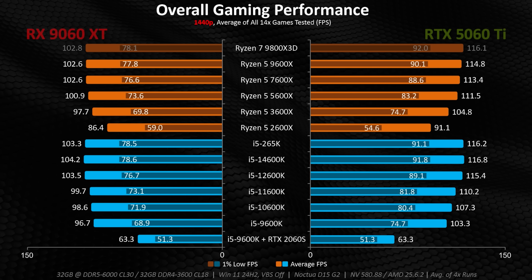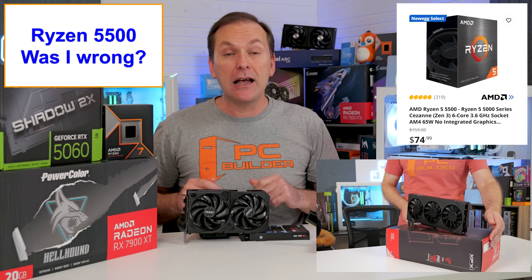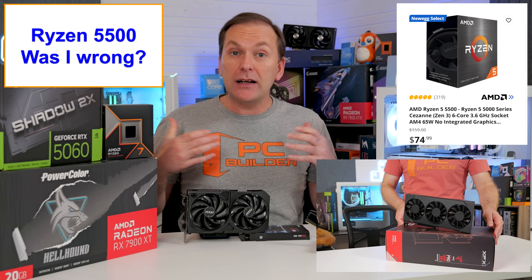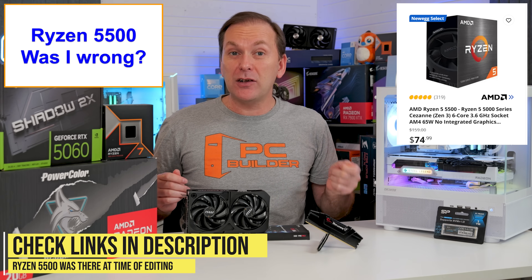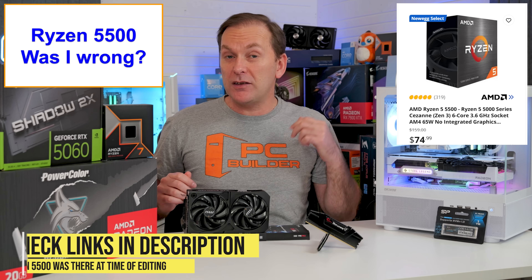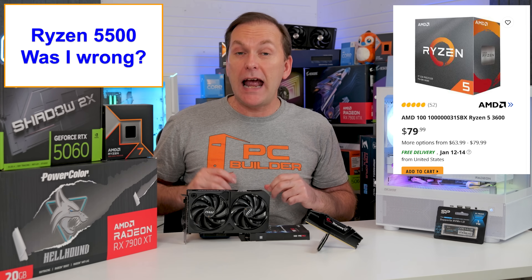Looking at Hardware Canucks testing in 2025 with CPUs ranging from very old Intel to the 9800X 3D, using both of those GPUs at 1440p, the average FPS difference between the Ryzen 3600 — which runs similarly to the Ryzen 5500 — and a Ryzen 9800X 3D was not that significant. So for an affordable gaming PC with great FPS at 1440p high settings, the Ryzen 5500 seems like an insane budget choice in 2026. It may actually be selling out now, but the Ryzen 3600 is available on Amazon for about the same price and is PCIe Gen 4.